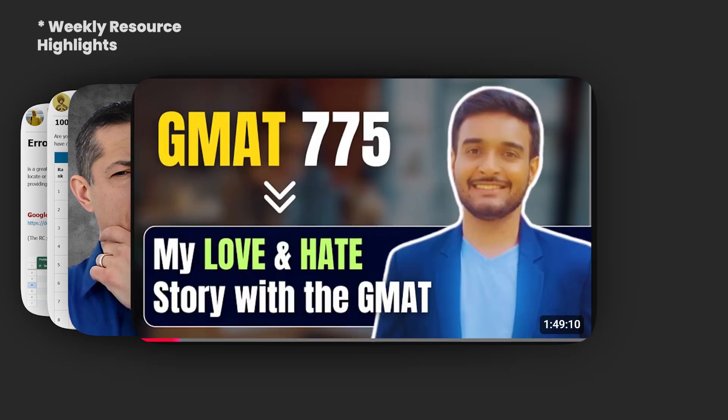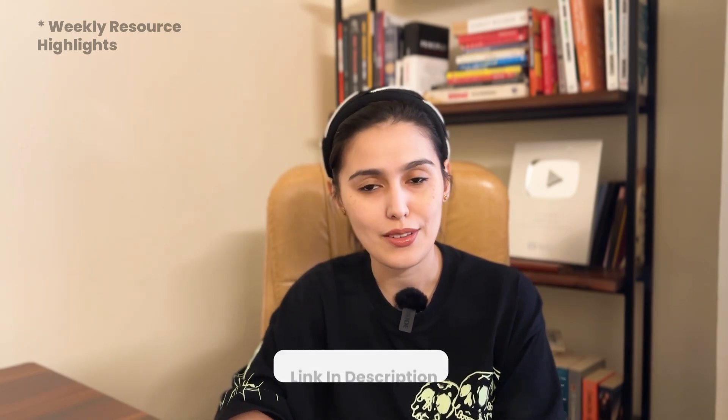Harsh's 775 story — six years of setbacks and he still came out on top. If you need motivation, this video is it. Watch how Harsh used every resource, from OG to GMAT Club to GMAT Ninja, to finally hit that dream score. All links are, as always, in the description.